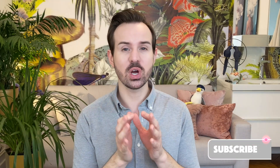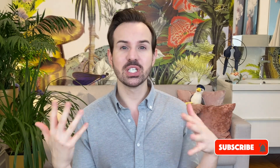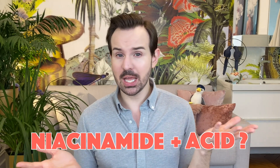Hello, bonjour everyone! Welcome or welcome back to my channel. My name is Cyril. I used to be a stem cell researcher for many years, and this is why I can tell you about the science behind skincare ingredients. Today's video is going to be pretty straightforward because I want to answer one question that I get very often, especially on Instagram: can I mix niacinamide with my acid, and especially with vitamin C?